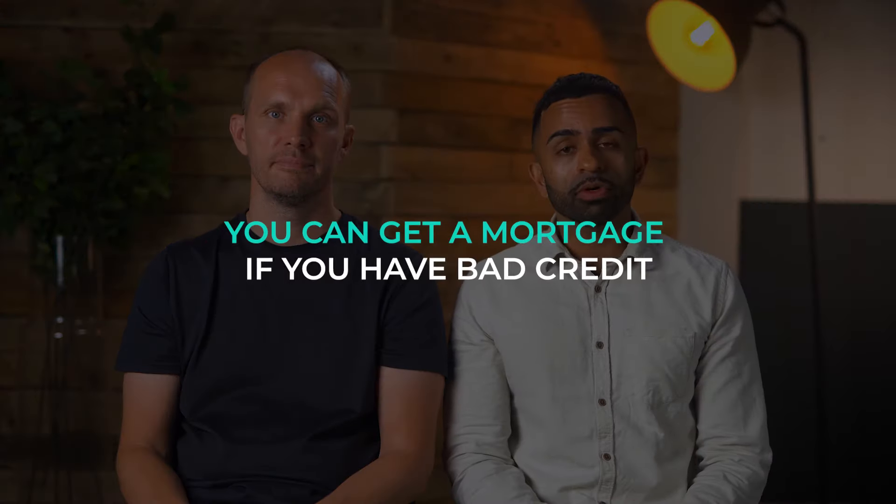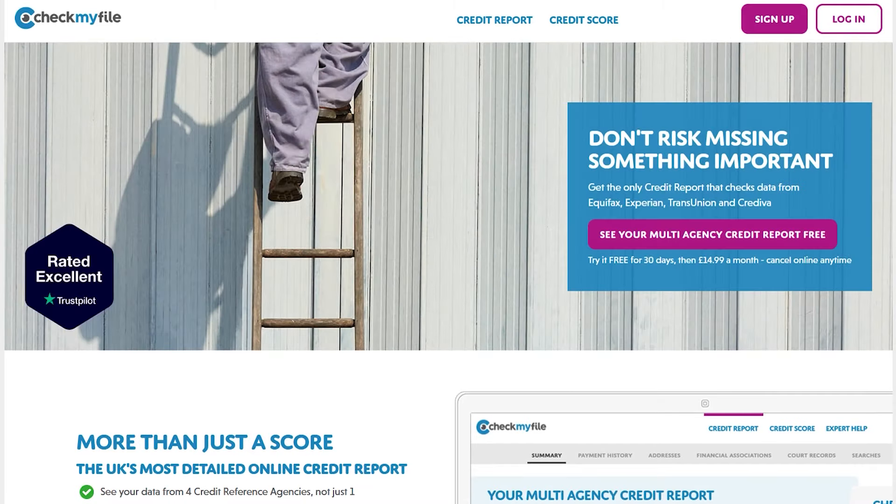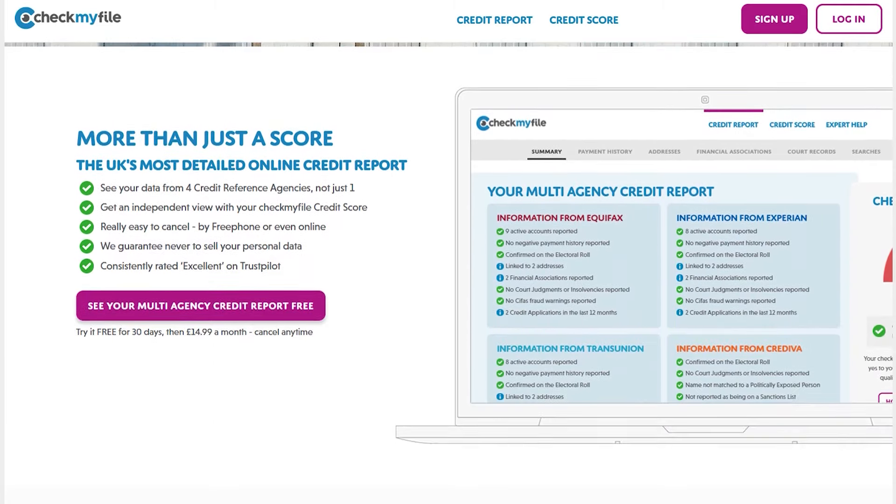Secret number six: if you have bad credit, did you know that you can actually get a mortgage? Firstly, it's important that you review your credit profile. The major three credit referencing agencies in the UK are Experian, Equifax, and TransUnion. If you get a copy of your CheckMyFile credit report, it'll show all three agencies on one report. It's important to seek the right advisor because different lenders use different credit referencing agencies — some may use a combination of two or three, some may only use one, and some agencies may hold more favourable data for you. Seeking the right advisor gives you the best opportunity to be placed with the best lender.